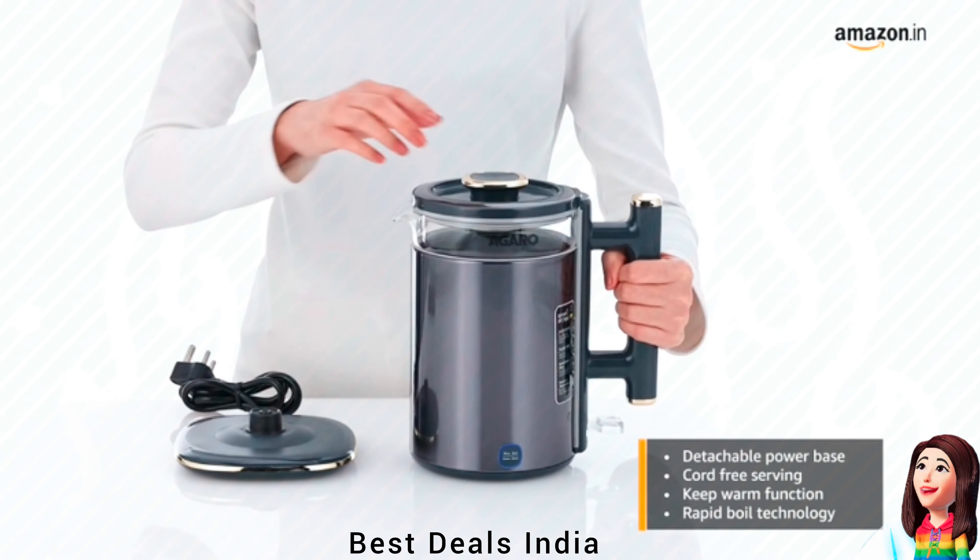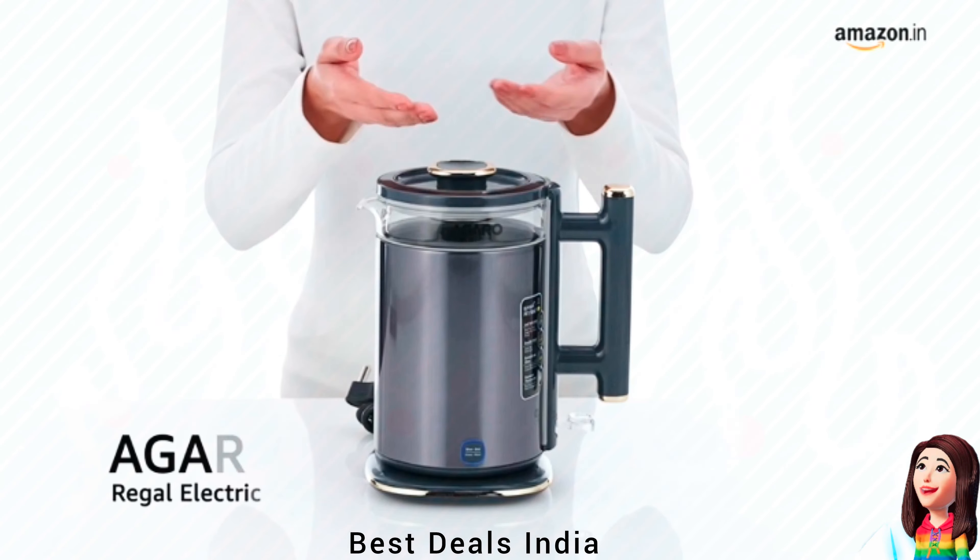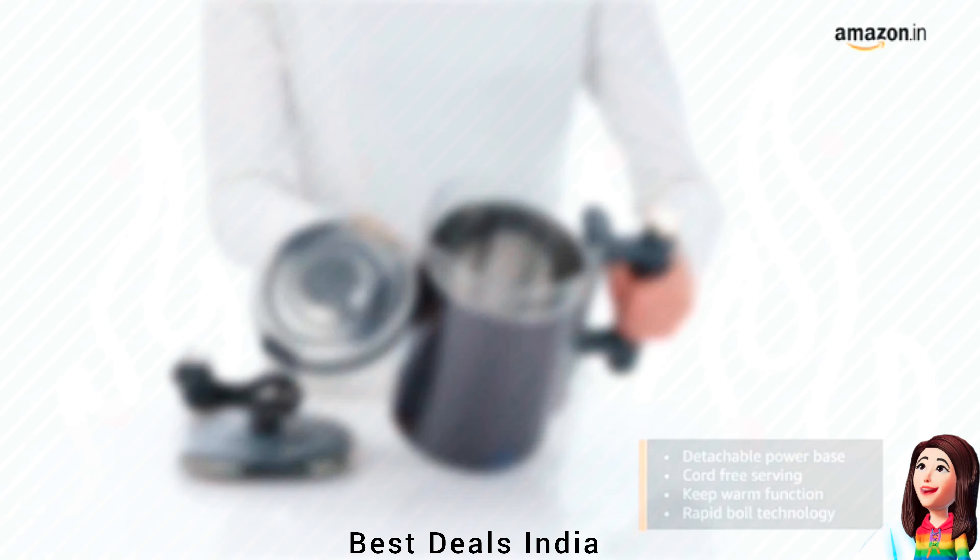9. Kettle. Premium textured finish, stainless steel inside and cool-touch outer body, thermostat with boil-dry protection and auto-shut-off. Product link is given in the ninth link.